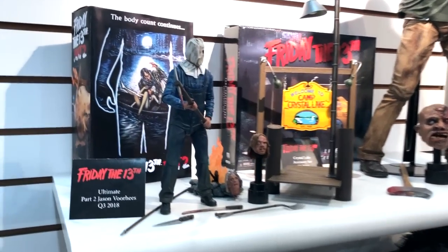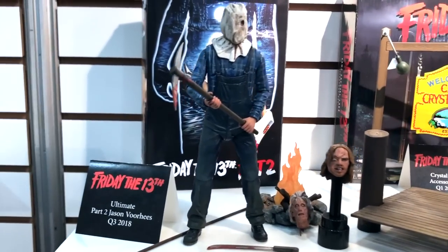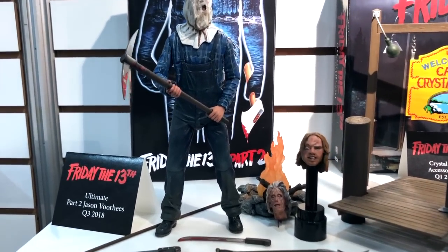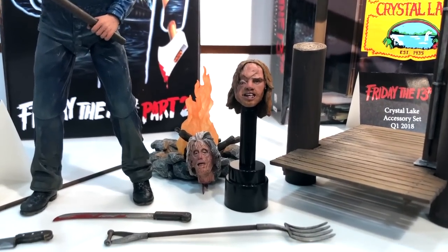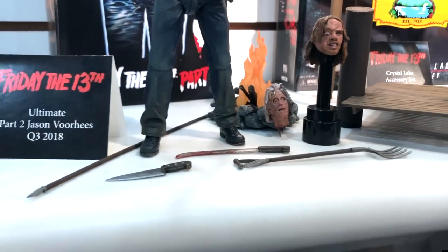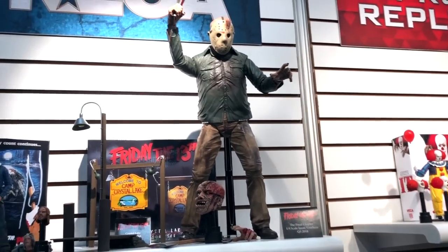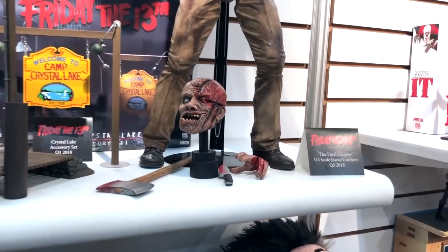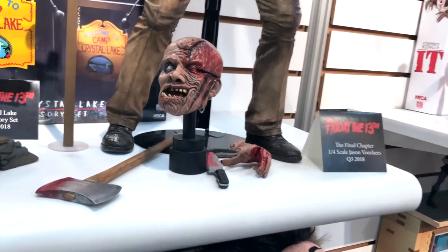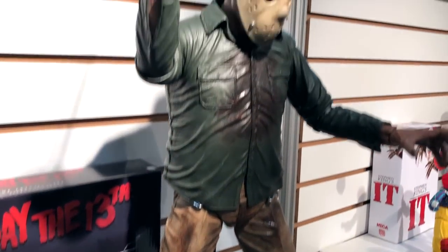We are now revealing a Part 2 Friday the 13th: Part Two Jason ultimate figure. He comes with a sack head and his regular head, his mother's head, a campfire, a pickaxe, a knife, a machete, a pitchfork, and a spear — he's completely loaded with accessories. And then we have the big bastard Jason from Final Chapter, Part 4. He comes with two heads, a machete, a kitchen knife, an axe, a sliced left hand for when the machete goes in, and the mask comes off.